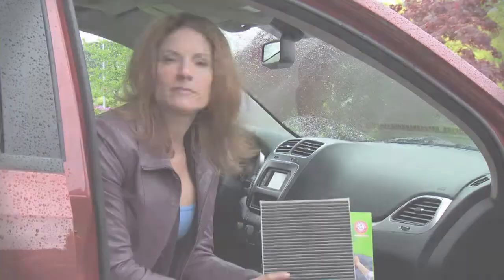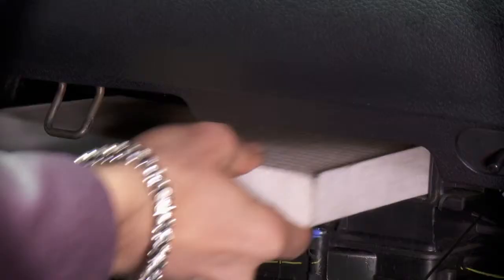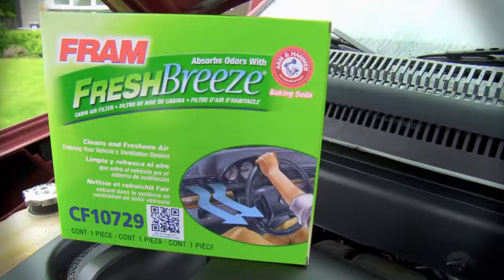Did you know that the air inside your cabin can actually be up to six times dirtier than the air outside? Most of today's vehicles are equipped with a cabin air filter and it needs to be changed every 24,000 kilometers. If you live in an area with dirty roads, heavy smog, or you have asthma or allergy sufferers in the family, you might want to check it and change it more often.